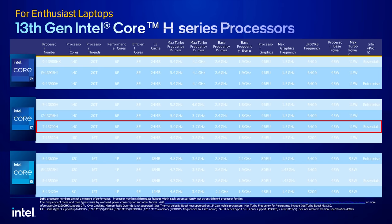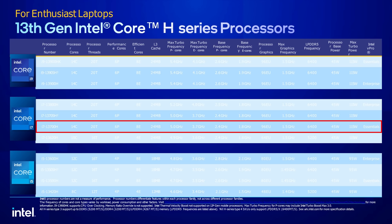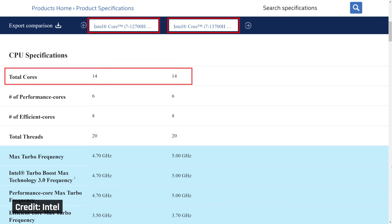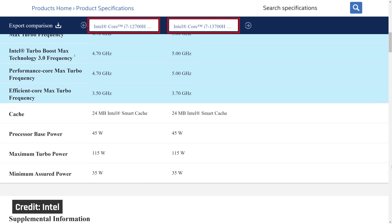The i7-13700H is a step down — still designed for very powerful laptops like those for gaming and content creation, but not at the absolute highest end like the i9-HX processors. I'd assume the 13700H, like in prior years, will be the most common processor for performance-focused laptops. It is a bit of a direct replacement to last year's 12700H with the same number of cores and designed to operate at the same 45-watt power draw.